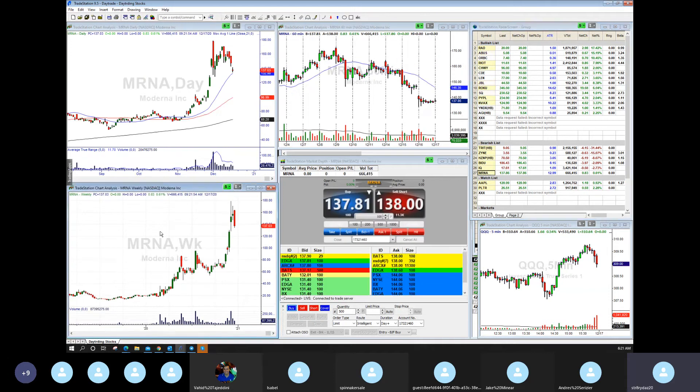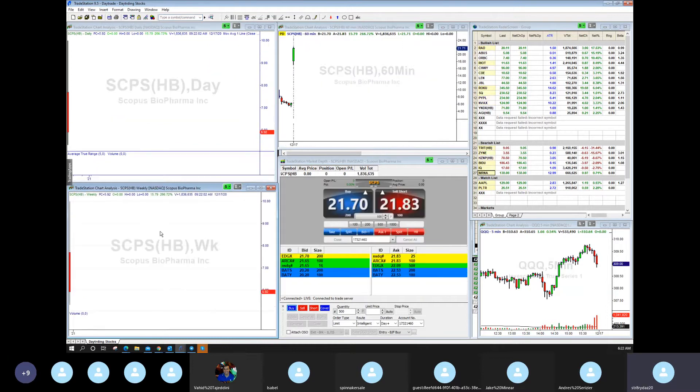And then Myrna here as a short. Let me see what's showing up on the scanner. SCPS — this is gapping to 2150. Look at the volume: 1.8 million. I'm going to add that and watch it. You've got to trade it based on the price action and how you feel about it. I do like SCPS — it just hit my scanner on volume.